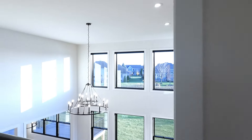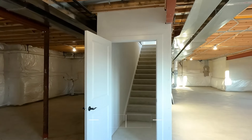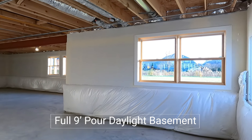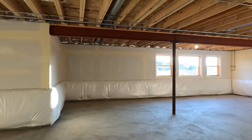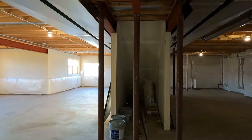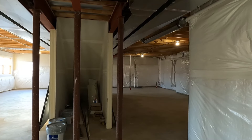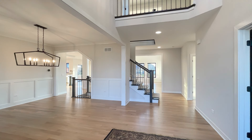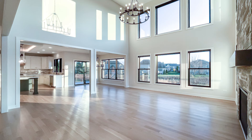This particular home has a full daylight basement with a nine-foot pour, so really nice ceiling height — especially when you decide to finish it off. This home is built by Keim Corp and is available as of this post date. It's located in Geneva, Illinois at the community of Sunset Prairie — there's a link below in the description so you can check it all out. Thanks for watching.